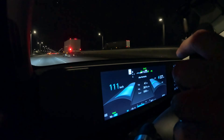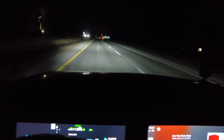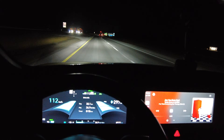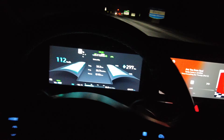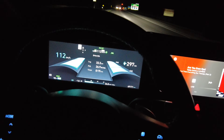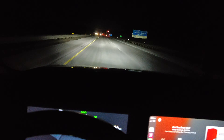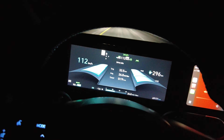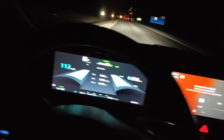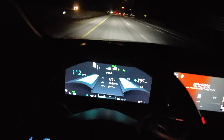We'll give you a state of charge update when we hit the Ontario border — and I'm just crossing into Ontario now, there's the welcome sign. Trying to avoid all these trucks on the road — a lot of truck traffic. We've traveled 32.2 kilometers, averaging 26.9 kilowatt-hours per 100 kilometers, 19 minutes of driving. We're at 90% state of charge. Everything is good — climate control still on, got Apple Music One playing.